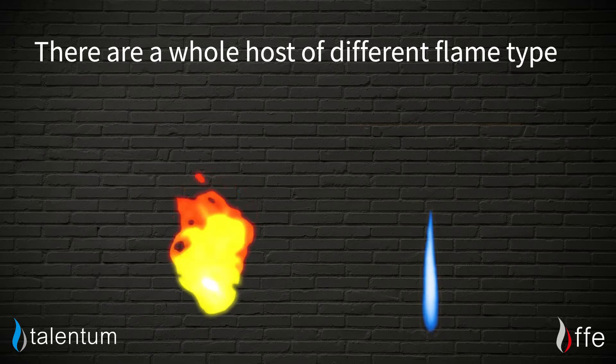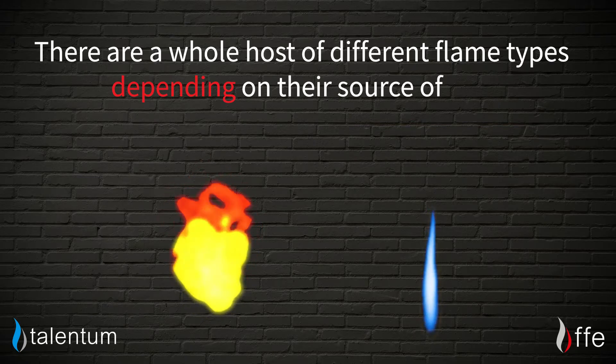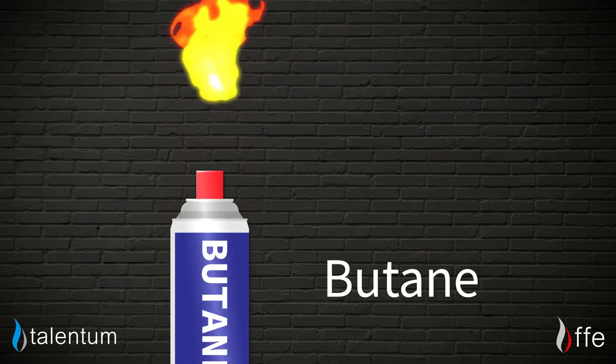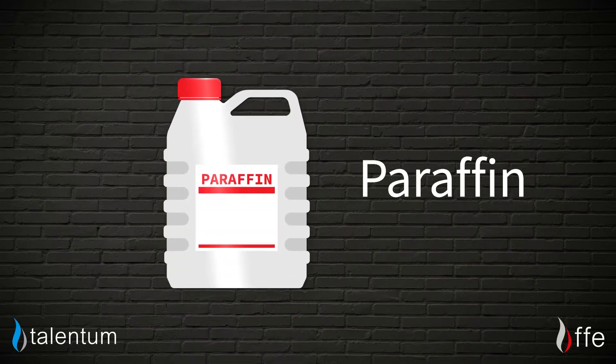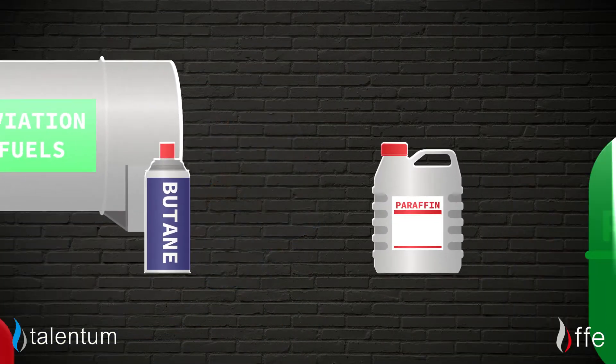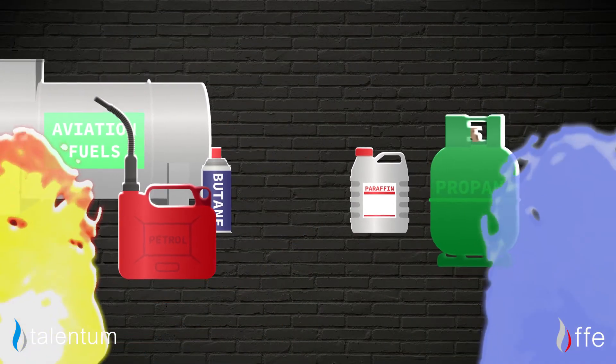As you would imagine, there's a whole host of different flame types depending on their source of fuel. These could be as diverse as butane and petrol, propane and paraffin, right through to aviation fuels and cotton — so many different sources with so many different flames.